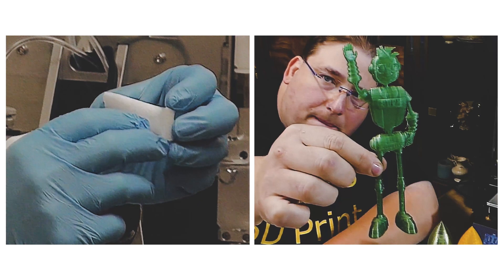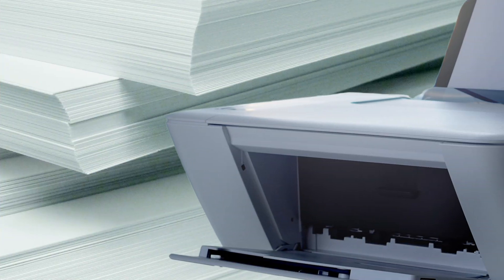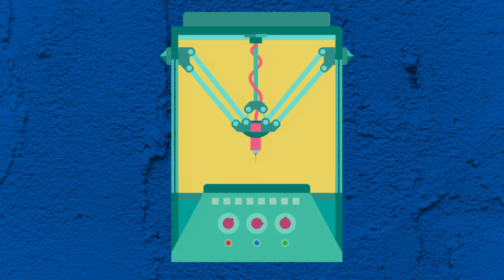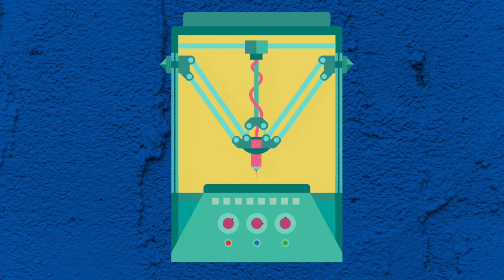3D bioprinting is very similar to traditional non-biological 3D printing, and many 3D bioprinters are modified 3D printers, printing tissue instead of plastic figurines. Some bioprinters are adapted from 2D inkjet printers, with a lot of early research done with a modified HP Deskjet 500. 3D bioprinters are not loaded with plastic or metal, but with living cells and biomaterials.